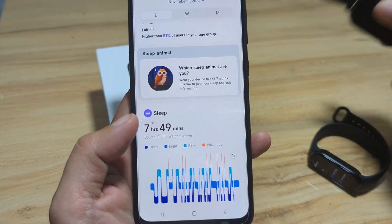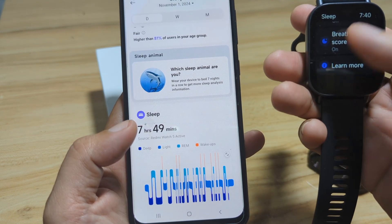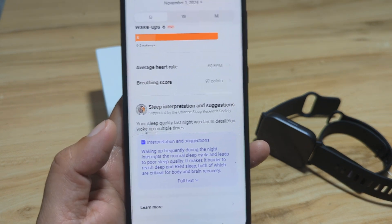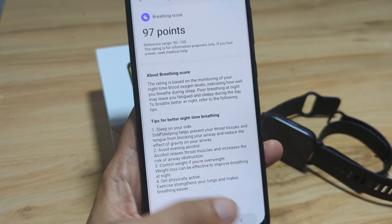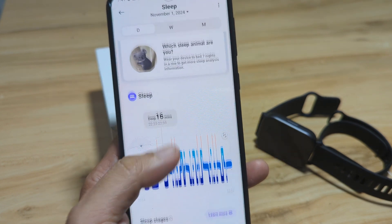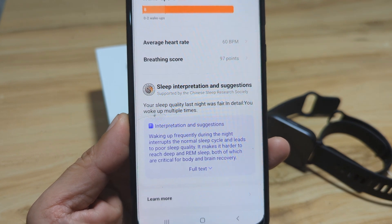So that's it for the sleep monitoring of our Redmi Watch 5 Active. The sleep monitoring is automatic, and you can activate advanced monitoring as well as the breathing score. Our breathing score was 97 points, which is very good — the reference range is 90 to 100. Our main issue was the frequent wake-ups, but overall we had a fair sleep. The Redmi Watch 5 Active provides a detailed report on your sleep monitoring, including suggestions and interpretation of your sleep.